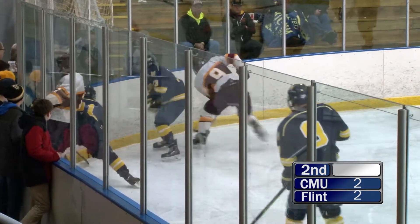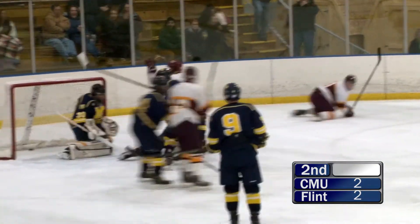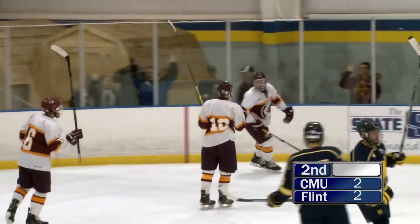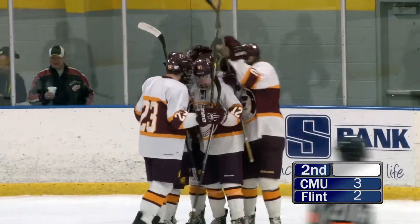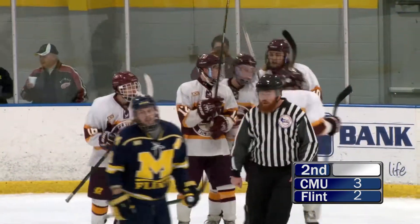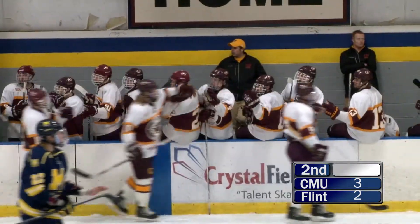This is the playoffs. This is the end of the season. This is everything for U of M Flint. They know what they're playing for. This one is a centering pass and the Chippewas score! Kyle Hyde hits that one in with the hilt of his stick.